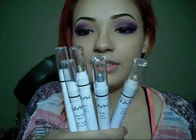Next is NYX Cosmetics Jumbo Pencils. My mom was actually online looking for stuff on Amazon and she came across these NYX Jumbo Eye Pencils and asked me if they were good. I told her NYX was a really good brand, but I really haven't tried the Jumbo Pencils. It came in a pack of five on Amazon — I think it was about $14 with free shipping. On the NYX website they're $4.50 each, so I got a really good deal.